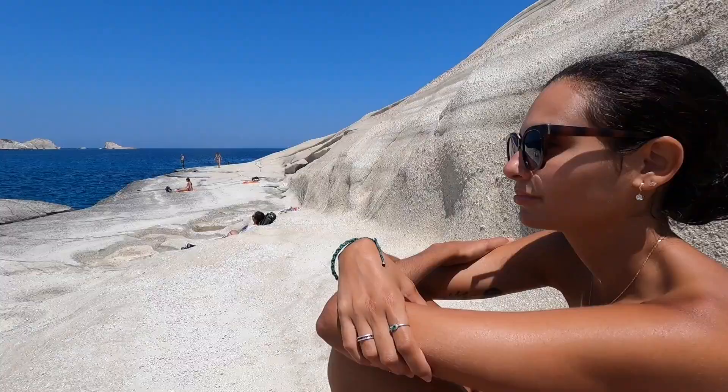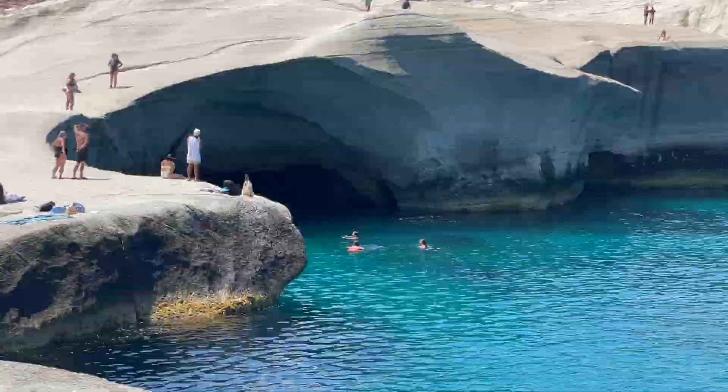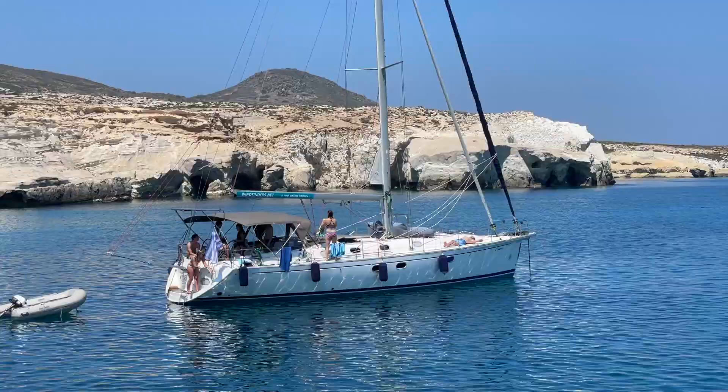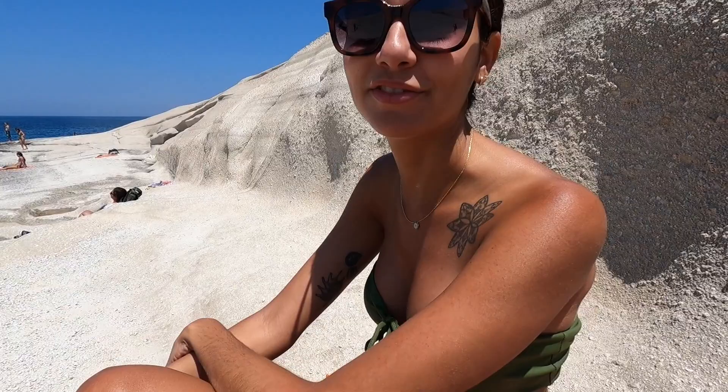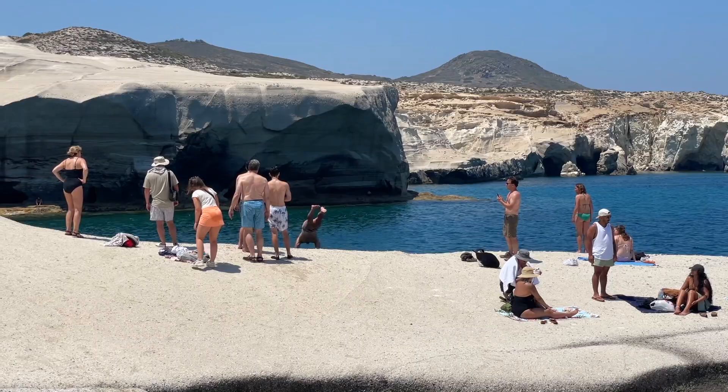Are you happy that we decided to come to Milos? Yeah, I think it's not a very famous island in Greece but it's beautiful and different from the others — different from Santorini and from the next islands we're heading to. We weren't even planning to come here. We're doing four islands in four weeks, almost a week each, and then last minute in Santorini we thought — let's add a fifth one. Since it's not too far between islands, we came to Milos, and it's the only one with white rocks, which is why I wanted to come here — something different.